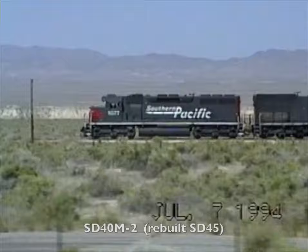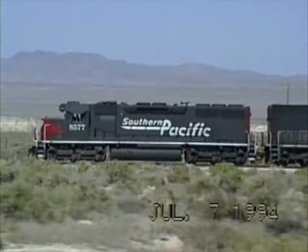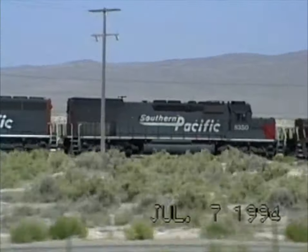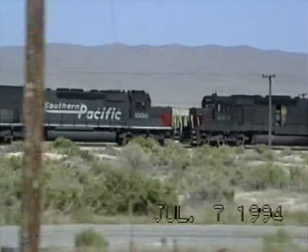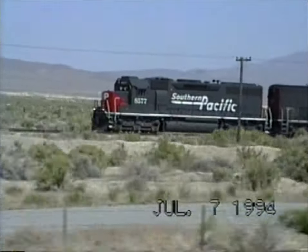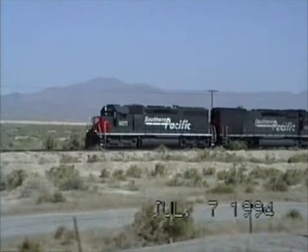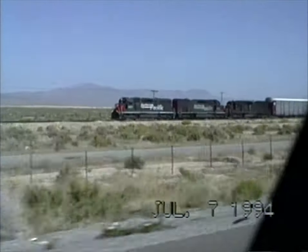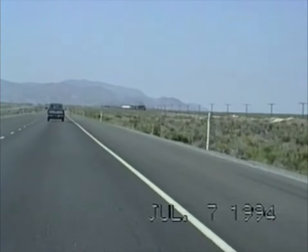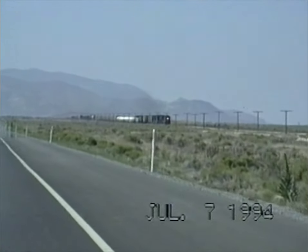I think that might be an SD40 there. There's a tunnel motor. That other one slowed down, so there's a passing siding here.